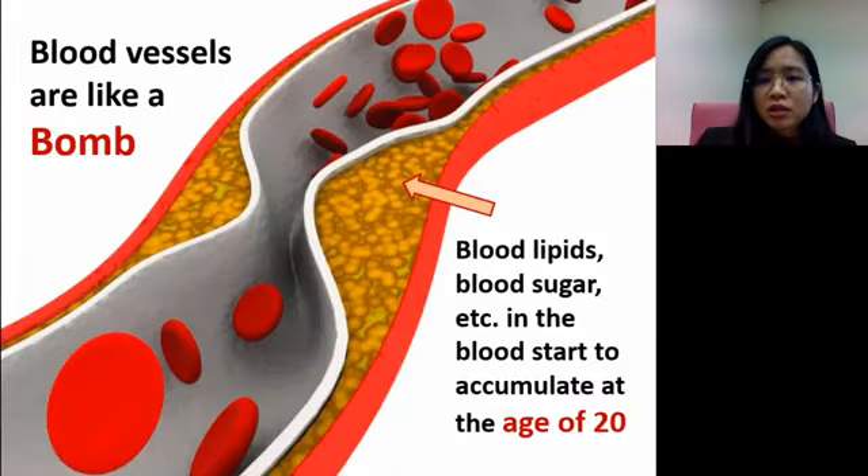However, blood vessels can also act like a bomb if we are not taking care of our diet and lifestyle. Starting at the age of 20, depending on our diet, if we are not eating very healthy, excessive blood lipids and blood sugar may start to accumulate in the blood vessel, causing plaque. Eventually, if not taken care of, it may cause blockage or even more severe cardiovascular diseases.